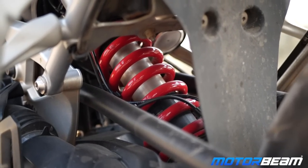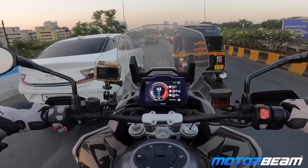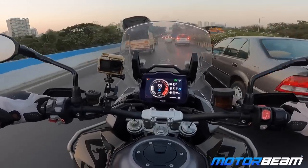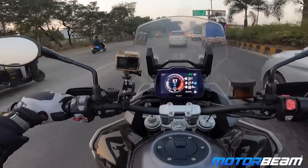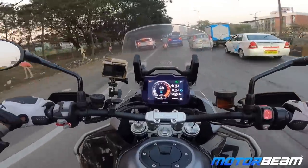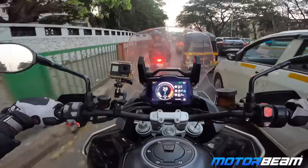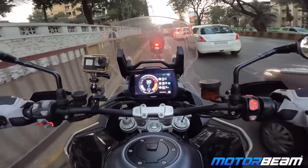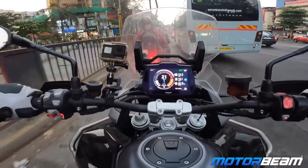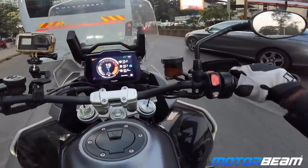The adjustable suspension and its free settings do make it decent enough for Mumbai roads or Indian roads in general. Mumbai roads are notoriously bad due to the sheer volume of continuous traffic, and yes, they are rough. The suspension helps you quite a bit. The visor is nice, however it being manually adjustable is a disappointment. Filtering through traffic from the extreme left is a skill that Mumbai riders develop over the years — you're practically born with it.